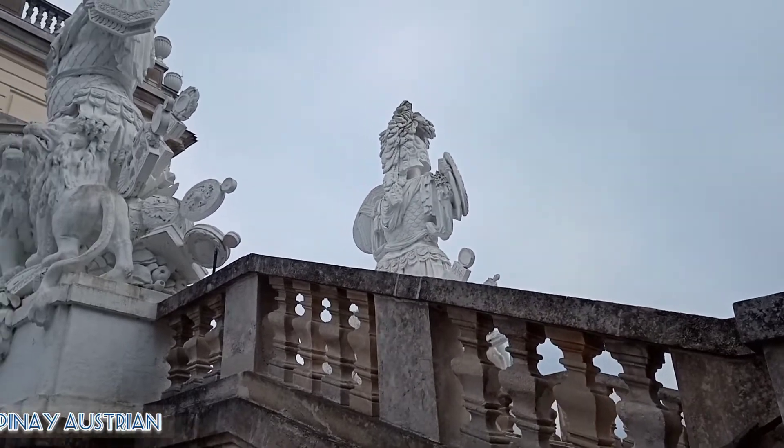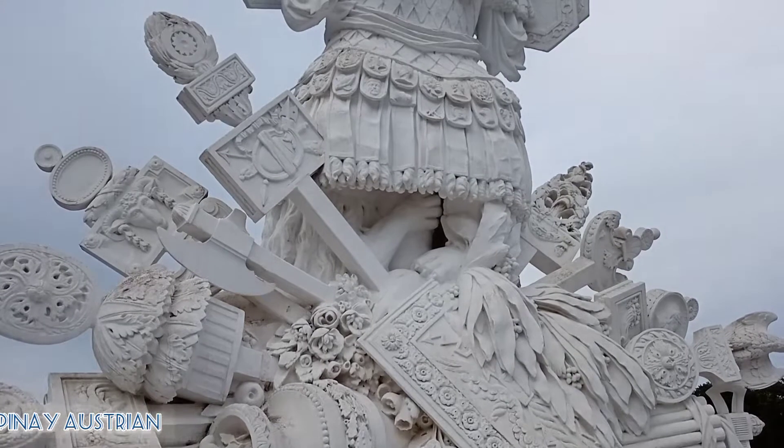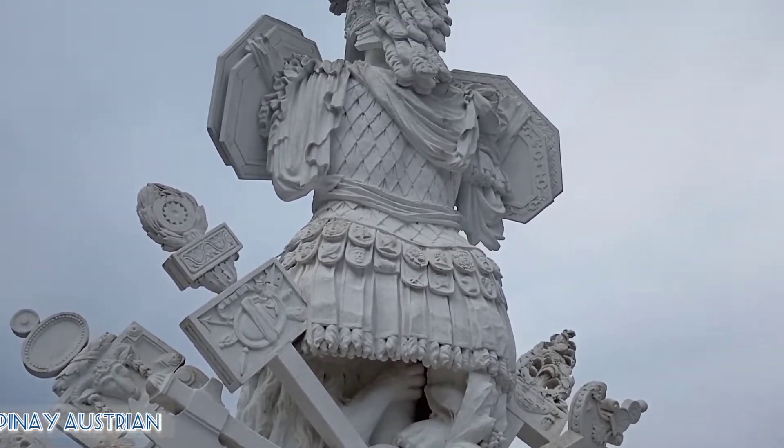The building has a noticeably militaristic decor, and the sculptures around the building attest to the Gloriette serving as a tribute to war.